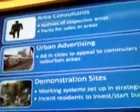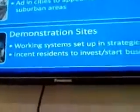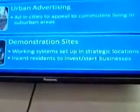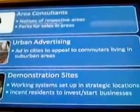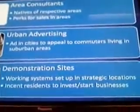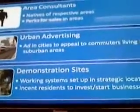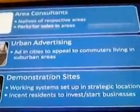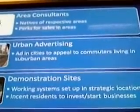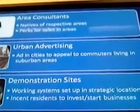We have several tactics to market our device, including urban advertising for people that live and work in cities who would be interested in using our products. We also plan on using area consultants who are natives of their respective areas, in order to develop trust between our consumers and our business. The consultants will be engaged and excited about the product and will receive a commission for each unit sold. We also plan on setting up demonstration sites with working systems in strategic locations throughout our area of Pakistan, allowing residents to demo the products and hopefully incent them to invest and start their own businesses.